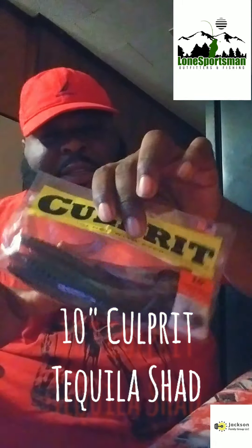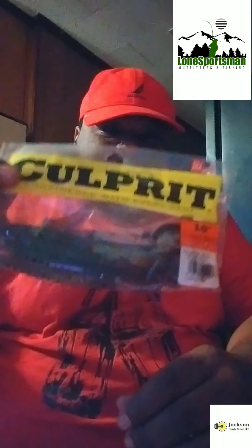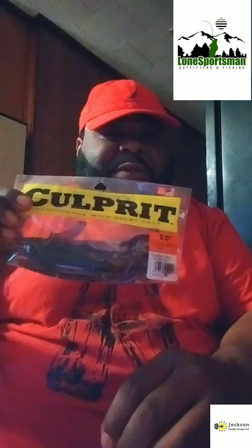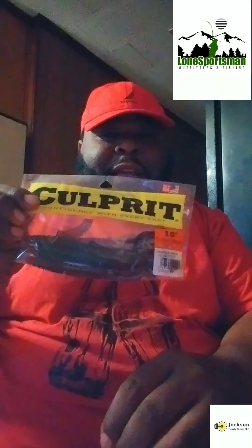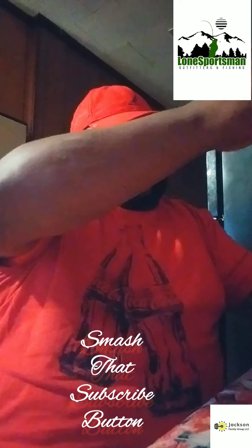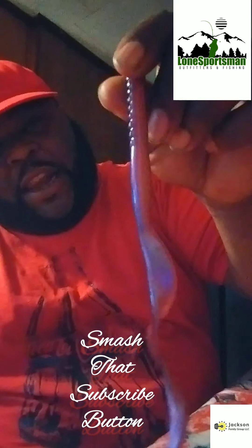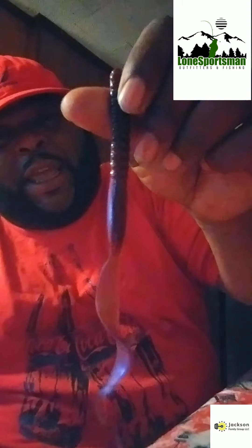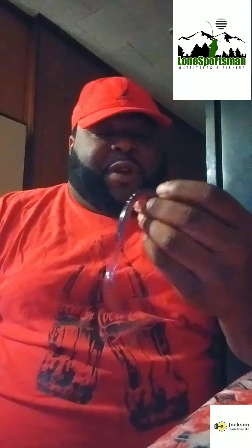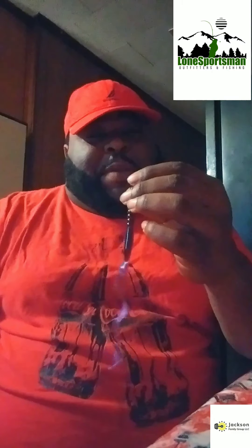...Culprit 10 inch Tequila Shade. This right here, you can Texas rig it, Carolina rig it, however you want to do it. Let me give you a sneak peek — a lot of you guys probably use these already. As you can see, it's got a purple tint and a little dark black tint. I mostly use these on a Texas rig, getting down in those hard-to-reach places where the bass is being lazy and doesn't want to move too much.